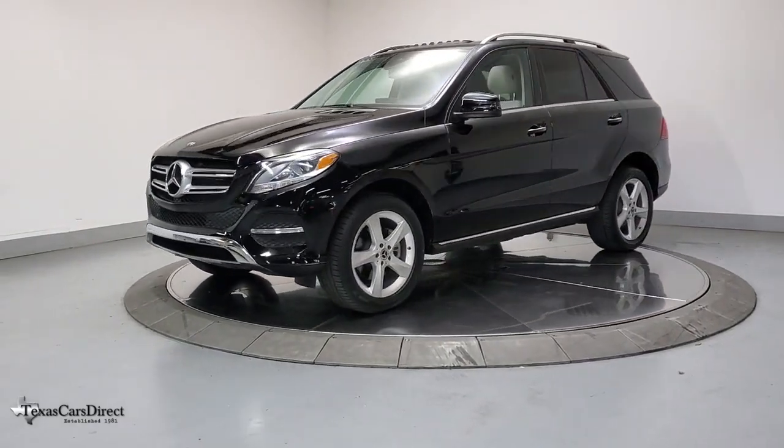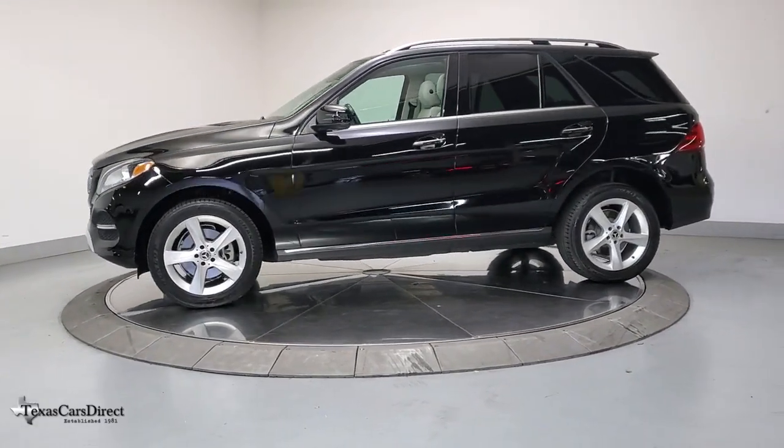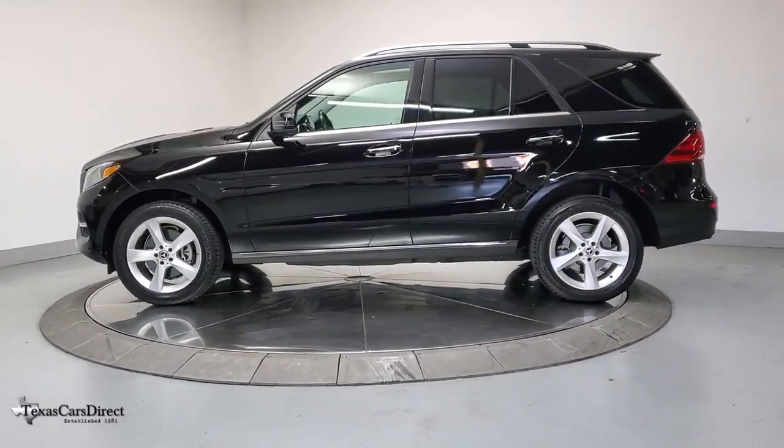Its advanced tech offers customized driving modes, digital instrumentation, and driver assist features, while its atmospheric cabin captivates the imagination.